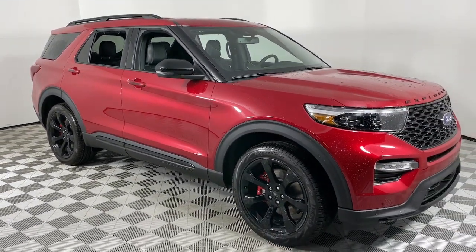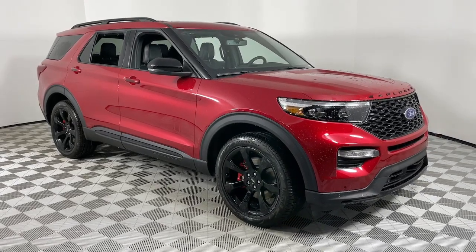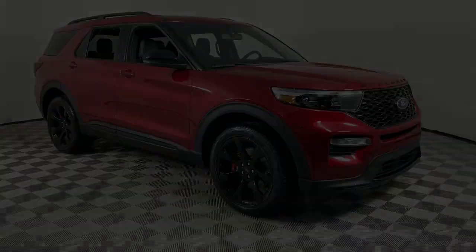Don't miss the chance to drive home in this handsome and versatile Explorer. Our team will give you an outstanding experience.